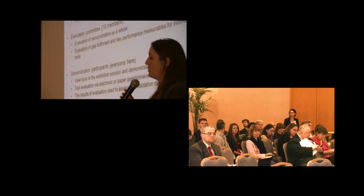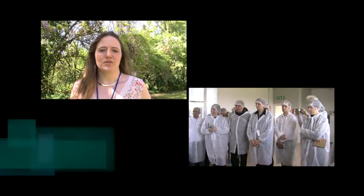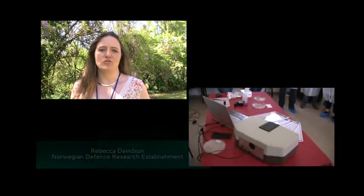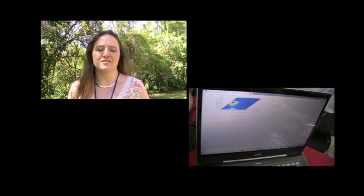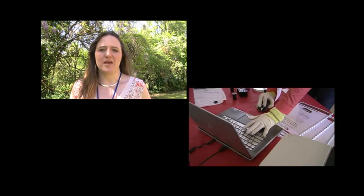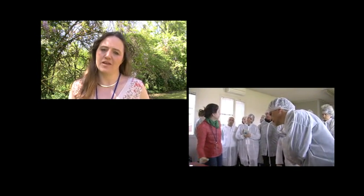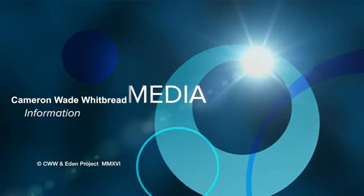Ethics is an important thread running through all Eden demonstrations — to ensure the tools used won't impinge on people's personal rights and that data collected will be stored in compliance with data protection acts.